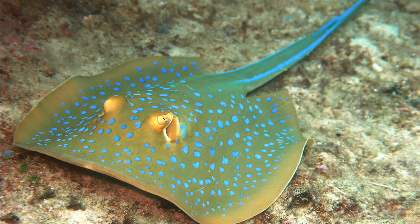It is a fairly small ray, not exceeding 35 centimeters in width, with a mostly smooth oval pectoral fin disc. It has large protruding eyes and a relatively short and thick tail with a deep fin fold underneath. It can be easily identified by its striking color pattern of many electric blue spots on a yellowish background, with a pair of blue stripes on the tail.